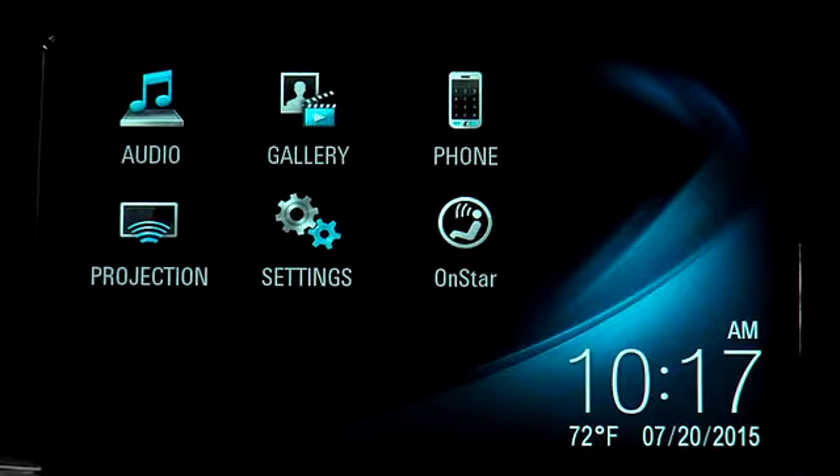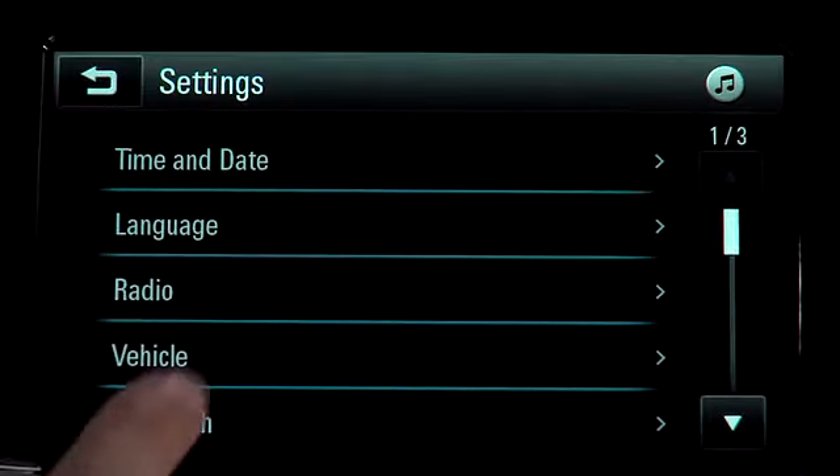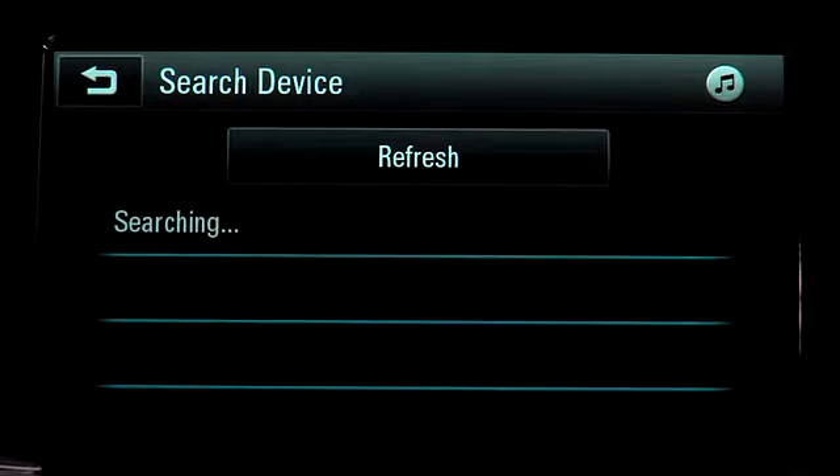To pair a second phone, tap the settings icon and then tap Bluetooth and device management. Tap search device to begin the pairing process for a second phone.